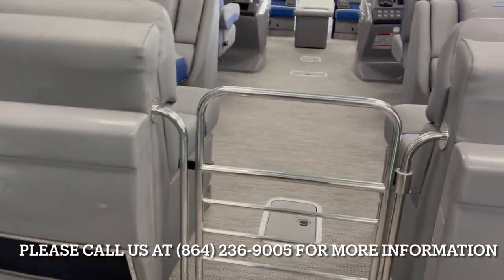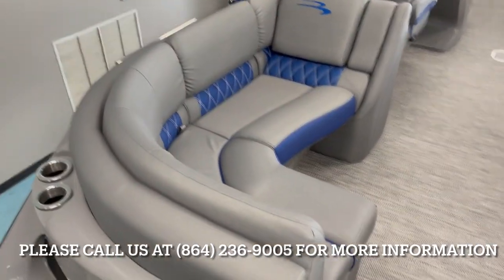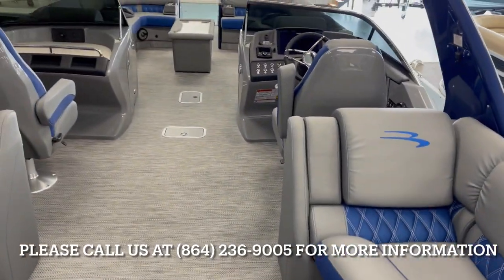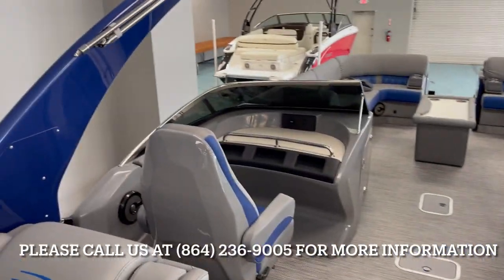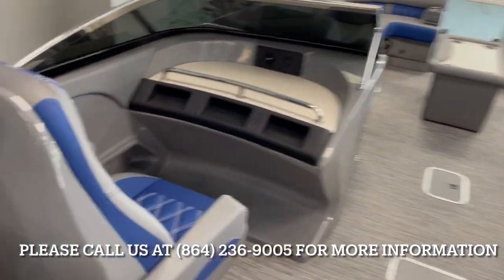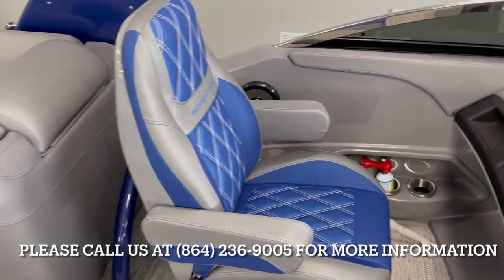Inside there's a ton of space with it being a 10-foot-wide boat. Rear lounges on both sides with fold-down armrests. This one has the windshield option with a cladded tower, which is a power tower.